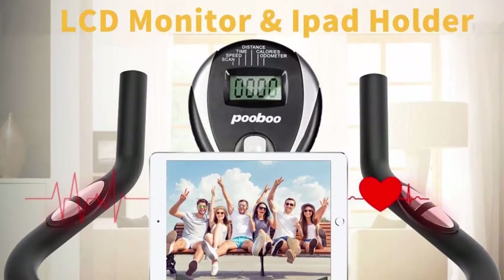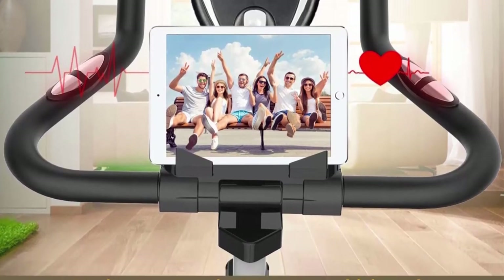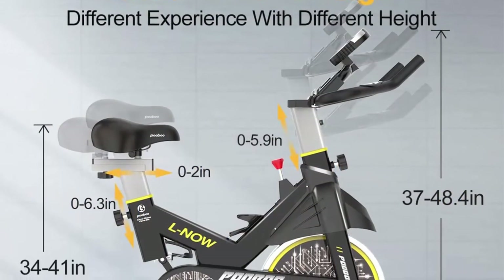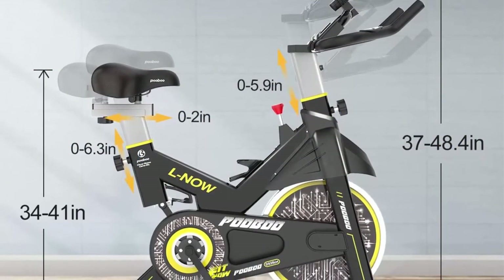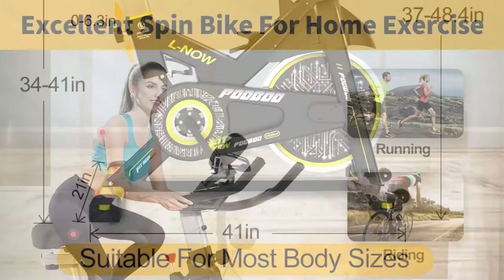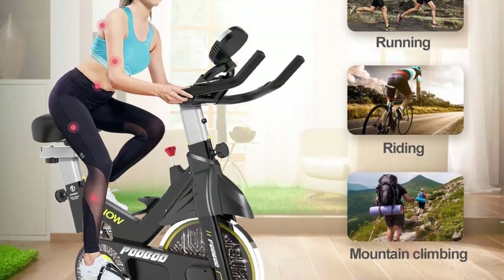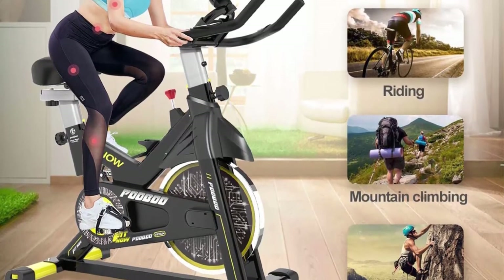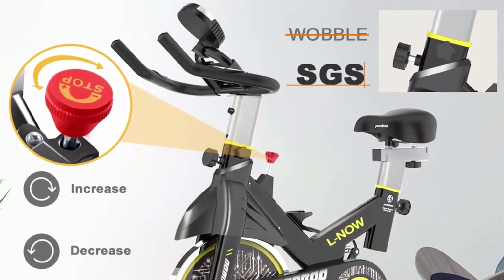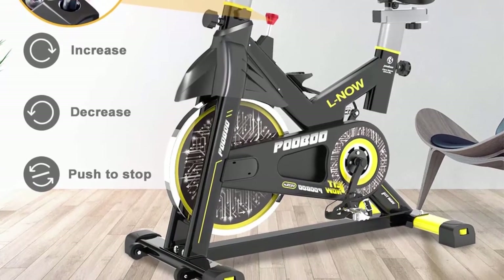The digital monitor real-timely tracks exercise time, speed, distance, calories, and pulse so you can adjust your exercise plan. Hand pulse handles with pre-assembled exercise monitor allow real-time heart rate monitoring. Press the resistance bar to stop the flywheel immediately. The monitor holder supports tablets, phones, and water bottles. Transport wheels help you move the bike easily. Riding burns fat quickly, builds core muscles, and strengthens the heart while reducing injuries.